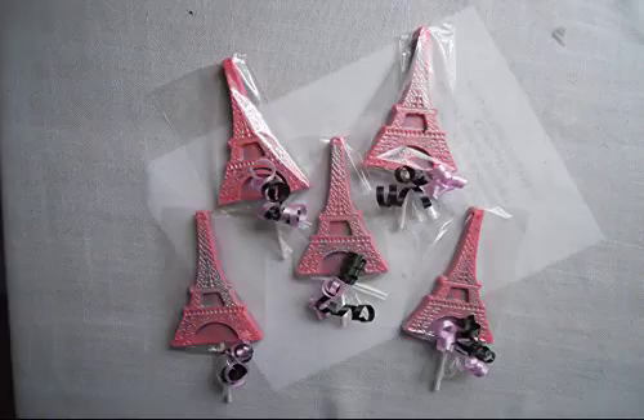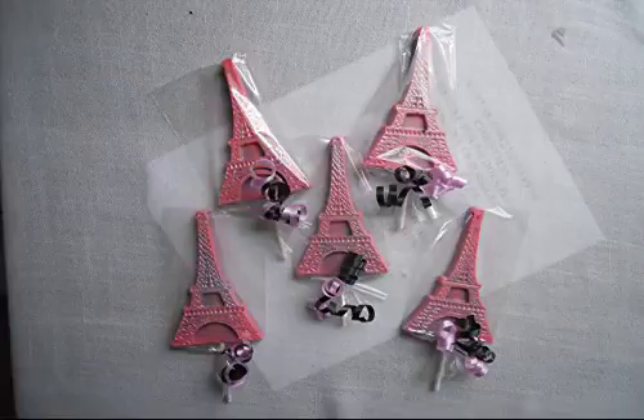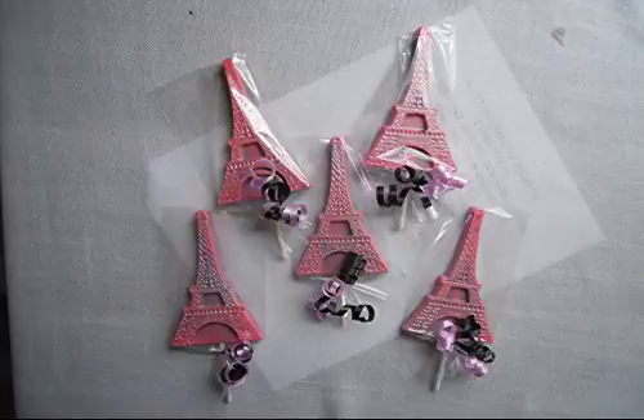12 Eiffel Tower Paris Oh La La Gourmet Chocolate lollipops, themed wedding favors, baby shower favors, and birthday party favors.